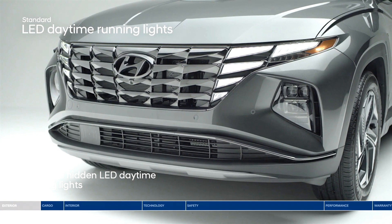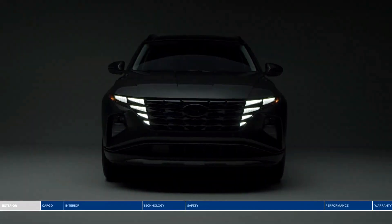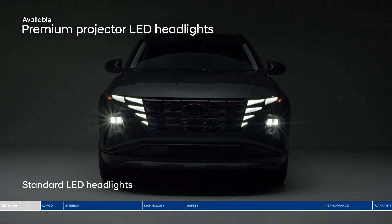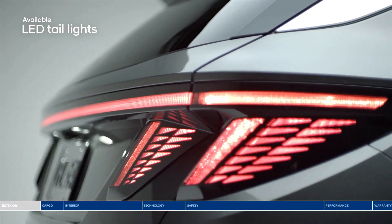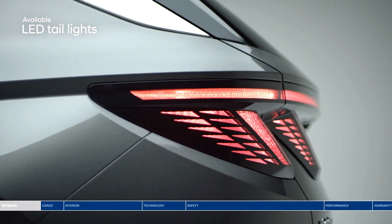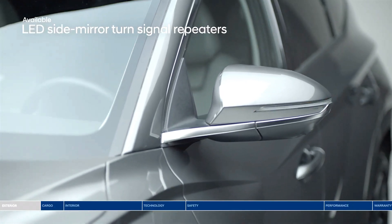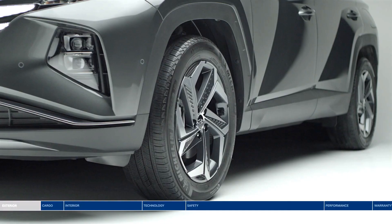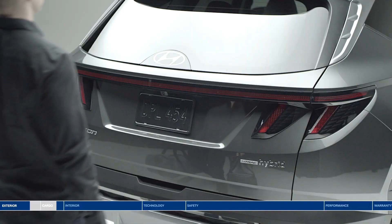Premium projector LED headlights enhance your visibility and presence. The unique LED taillight design incorporates triangular shapes and a wraparound LED light strip. LED side mirror turn signal repeaters clearly indicate your intention to make a turn. Enhancing the bold style even further are the 19-inch alloy wheels.